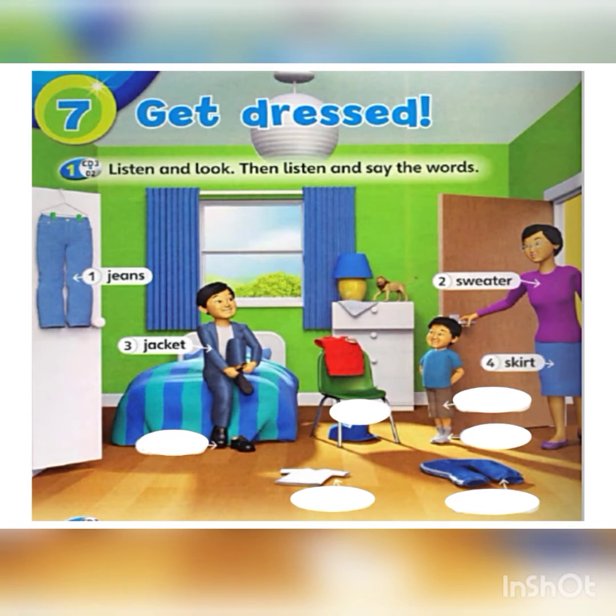Number four: skirt. Skirt. Number five: shorts. Shorts.